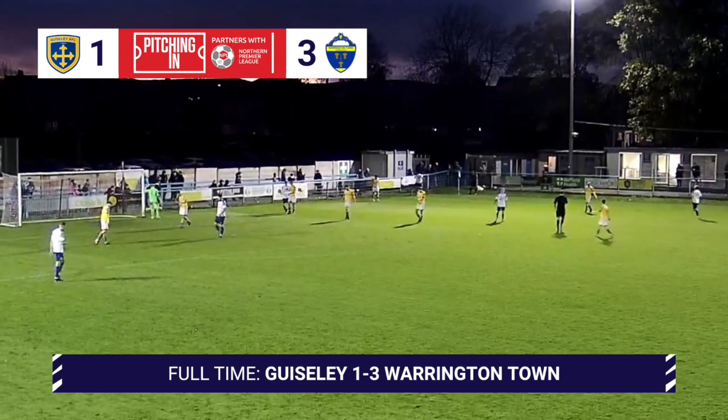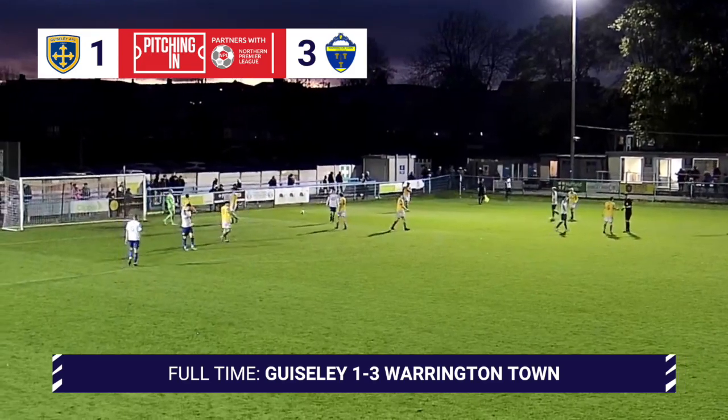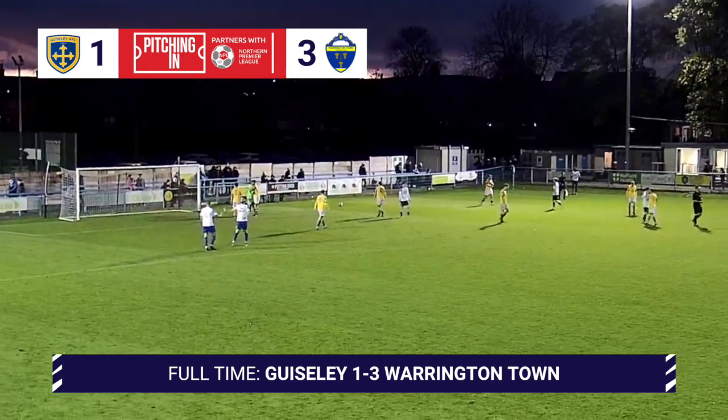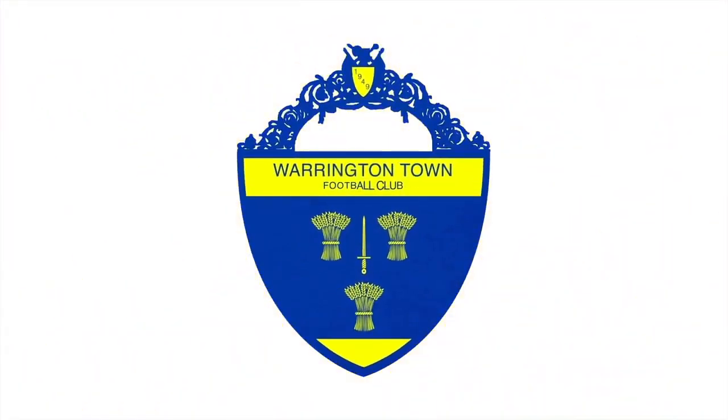And there indeed is the final whistle. Matty McDonald's goal in the fourth minute of added time seals the three points for the Yellows.